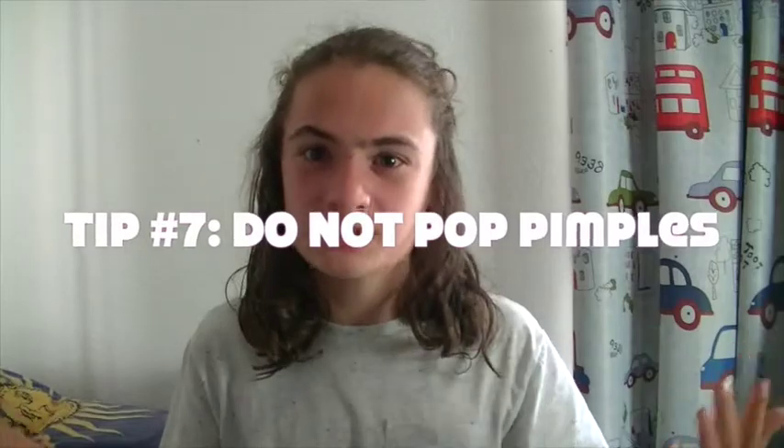Tip number seven is to not pop pimples. I know it's very tempting and, believe me, they are just so annoying — and I usually pop them. Don't do that. It can actually cause acne scarring and your skin will probably be worse if you pop the pimples. Just be patient with them and they will go away on their own.